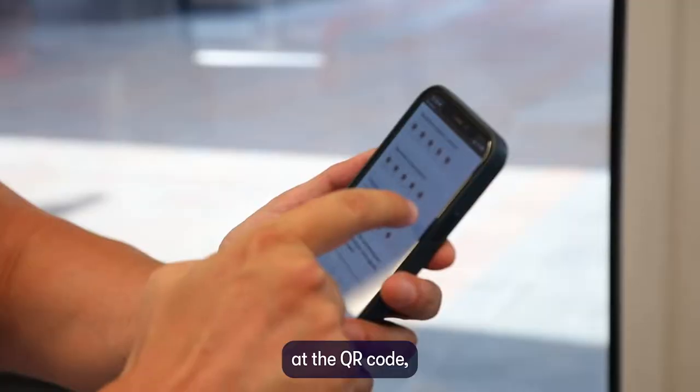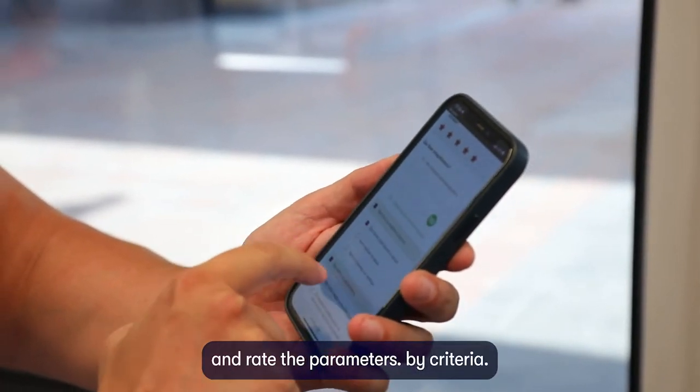Just point your smartphone camera at the QR code, click on the link and rate by criteria.